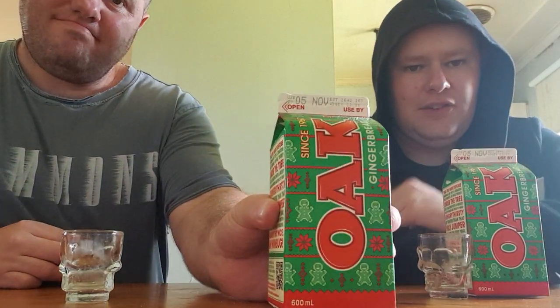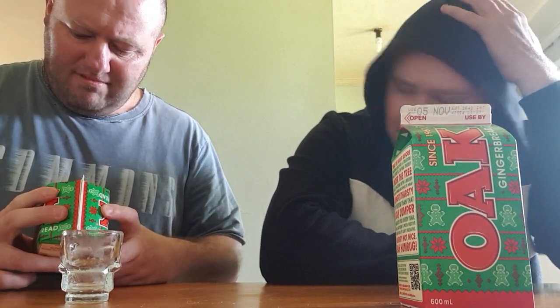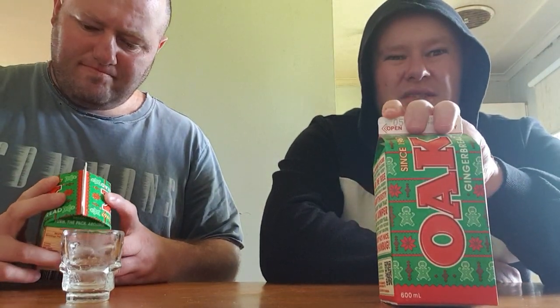Hello life support crew and privateers, this is Robbo5life and Roger the Pirate, and today we're going to review Oak gingerbread flavoured milk. I do understand it's way too early to do anything about Christmas, but I saw this in Woolies the other day. It's November, so by the time this video is out it will be on the expiration date.